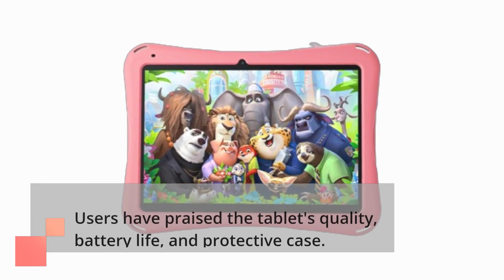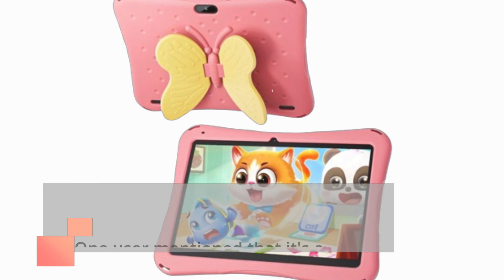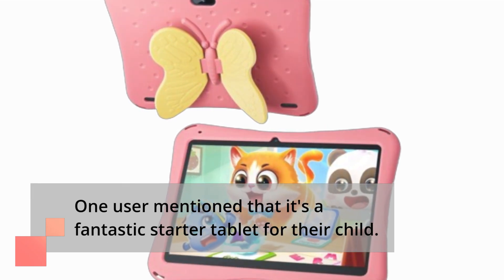Users have praised the tablet's quality, battery life, and protective case. One user mentioned that it's a fantastic starter tablet for their child.